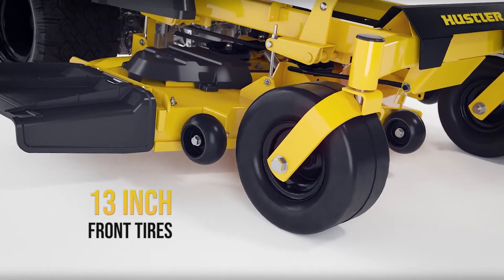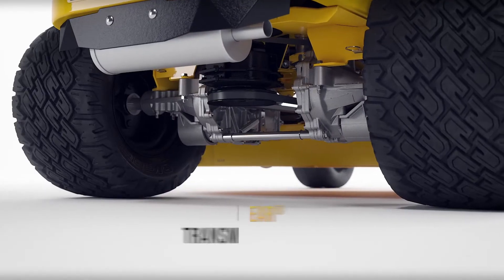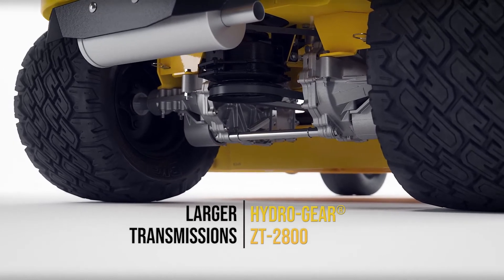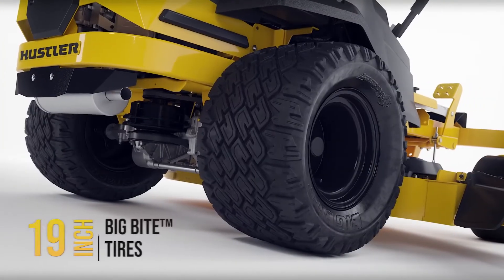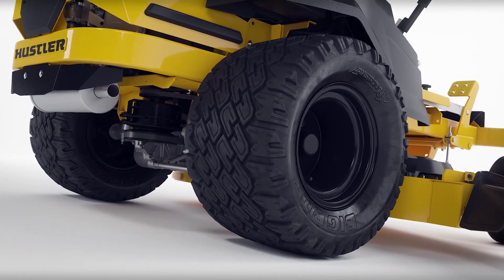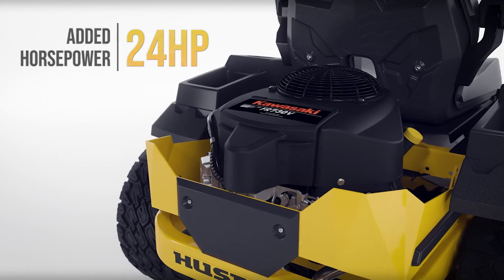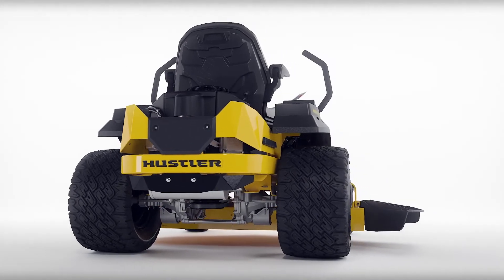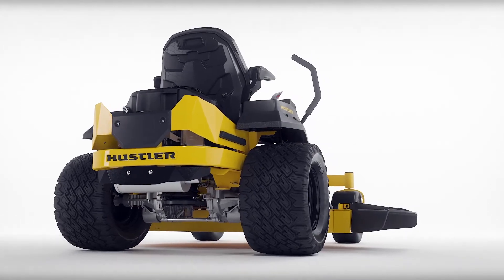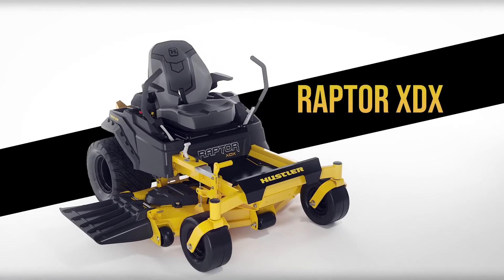Larger 13-inch front caster tires provide a smoother ride for the operator. The Raptor XD comes with larger Hydrogear ZT2800 transmissions, larger 20-inch big-bike tires, and a 24-horsepower V-twin Kawasaki option. The combination of the engine, transmissions, and the 20-inch big-bike tires gives the Raptor XD a top speed of 7.5 mph.